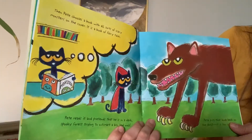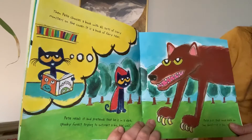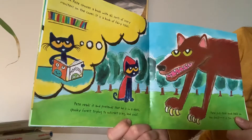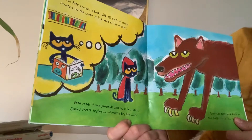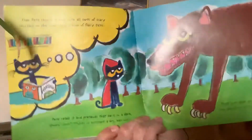Then Pete chooses a book with all sorts of scary monsters on the cover. This is a book of fairy tales. Pete reads it and pretends he is in a dark, spooky forest trying to outsmart a big, bad wolf. Pete puts the book back on the shelf. Oh, that one was too scary.